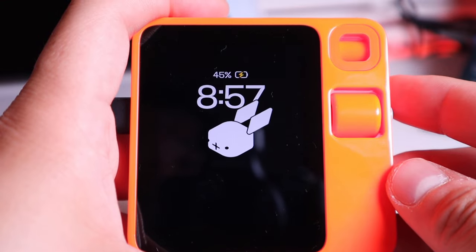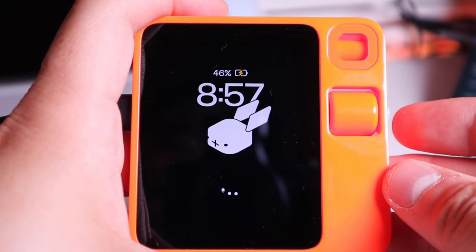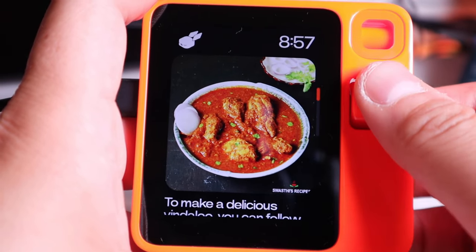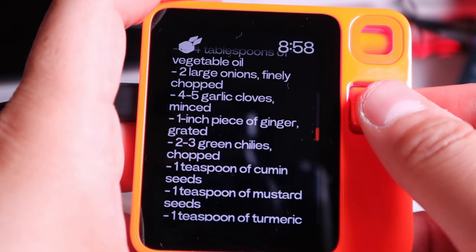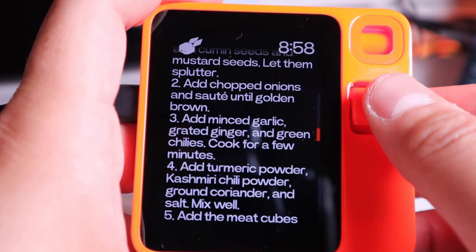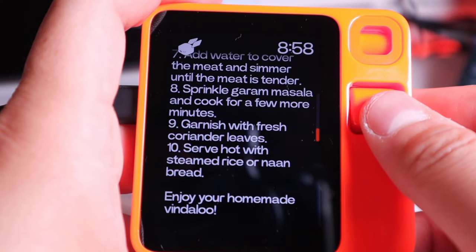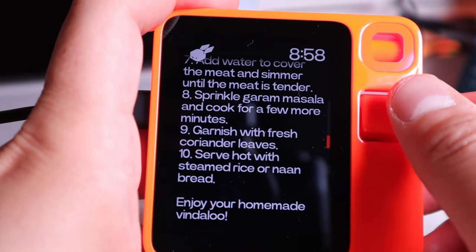There's been a search improvement, so let's try some recipes. Asking for a recipe for the best Vindaloo. The device provides the full recipe — that's very cool — along with cooking instructions as well. Enjoy your homemade Vindaloo!